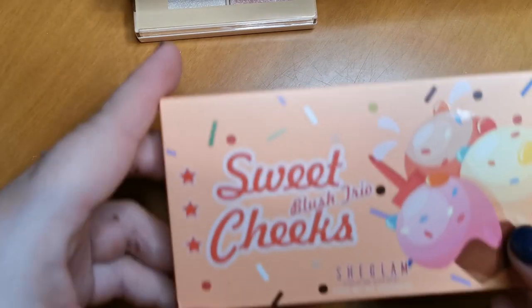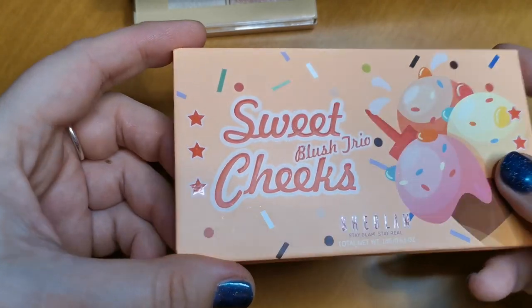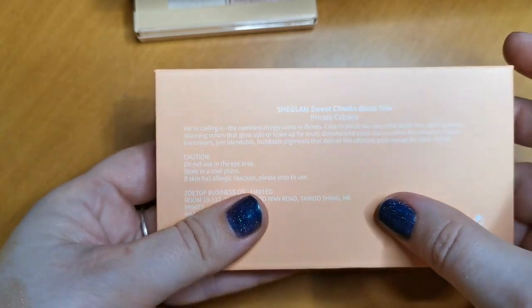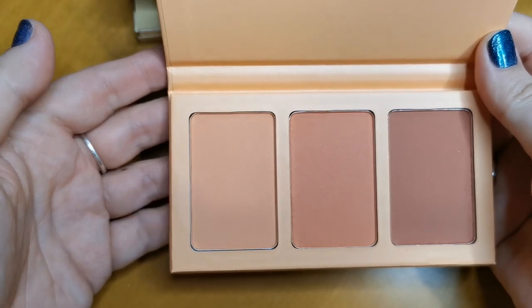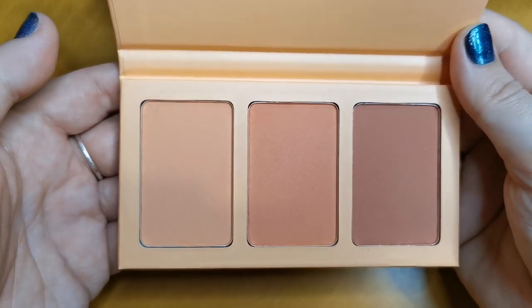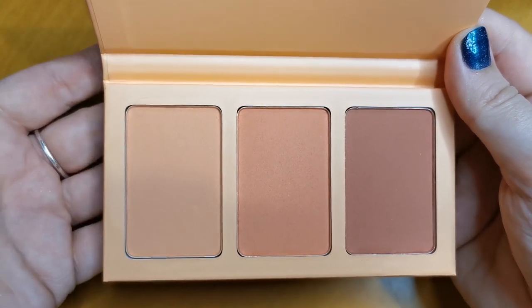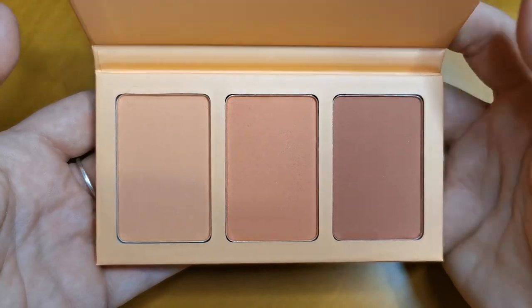Then we have from She Glam, the Sweet Cheeks Blush Trio in the shade Private Cabana — these three peachy, orangey-leaning shades. I love them, these are my kind of shades. I do love a peachy orange blush. The quality on these is so good at such an affordable price. Going nowhere.